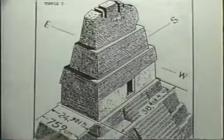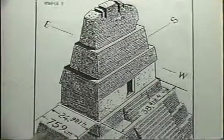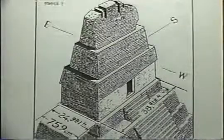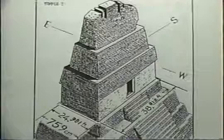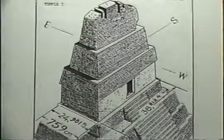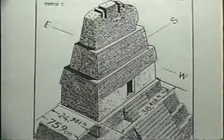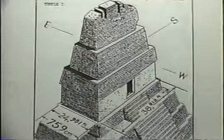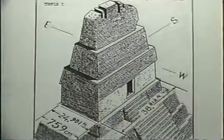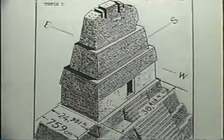When Mallard measured the temple atop Pyramid Number 1, he found it to have a depth of exactly 759 centimeters. Converting his 759 centimeters to feet, it becomes exactly 24.9015 British feet. 24,901.5 statute miles is the equatorial circumference of the Earth as we know it today. Why does Temple 1 show us the distance around the world?